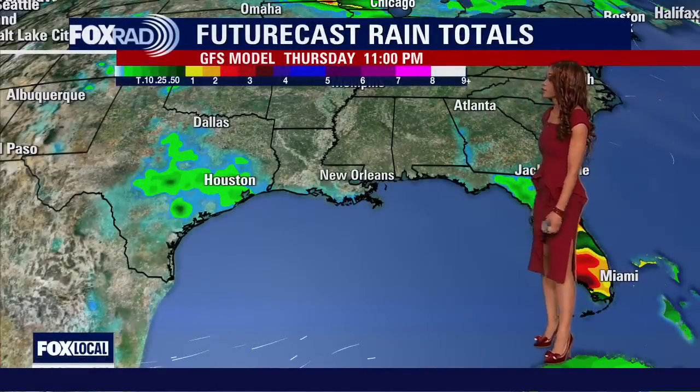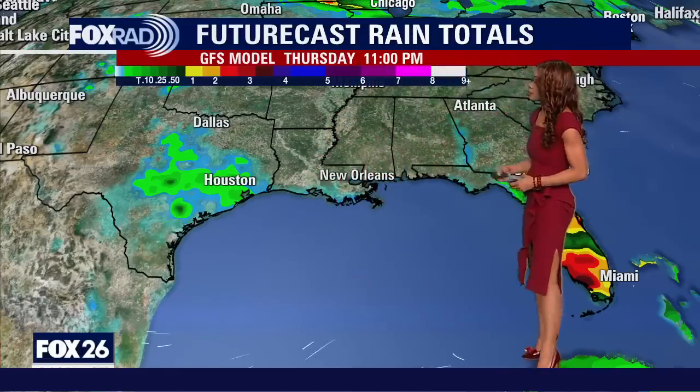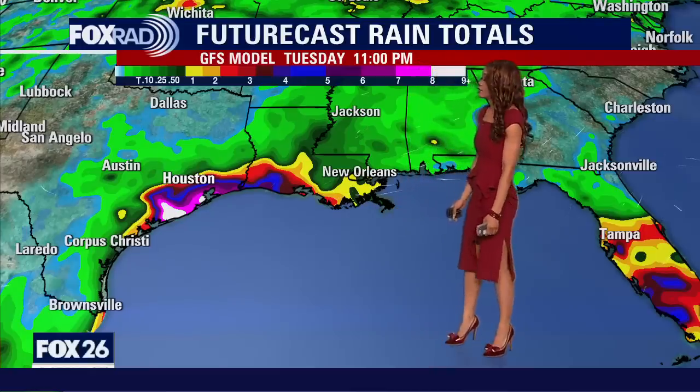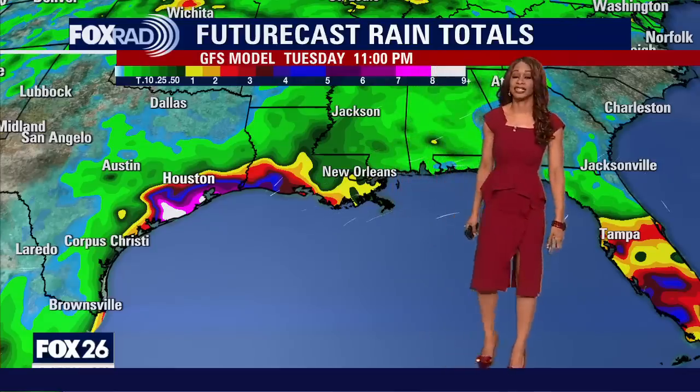Here's another model showing future cast rain totals. Through about Thursday night at 11 p.m., not a ton is going on for New Orleans or towards Houston. But over the next few days, a ton of rain is likely for central and South Florida before that potential tropical system moves on. Then the rain will likely start to increase for us — especially after Sunday night, by Monday and Tuesday. This model is painting a ton of rain rolling right into Houston. The track could change as we get more updates, but right now this model shows things could get pretty wet and messy for us by early next week.